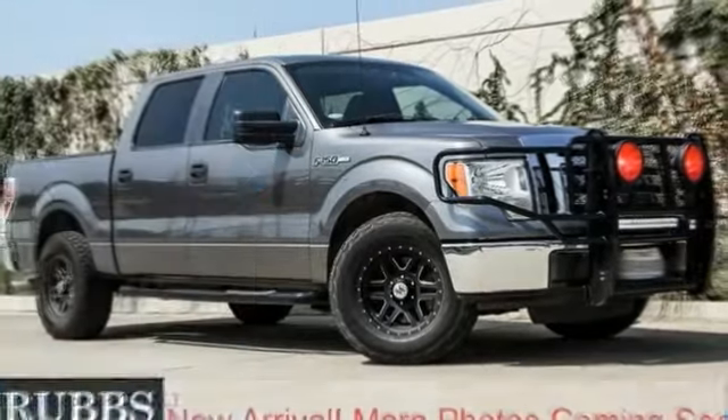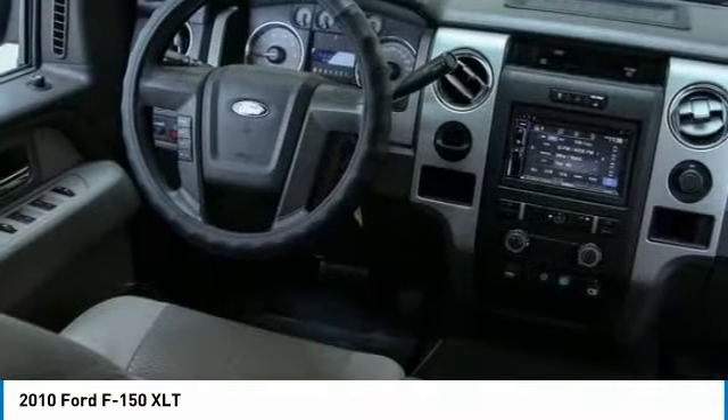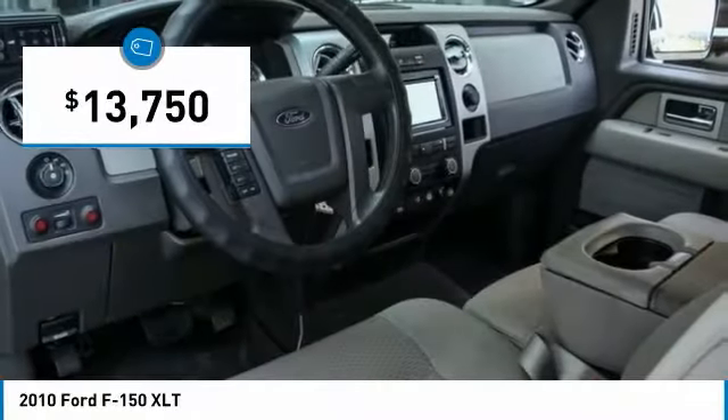We're going to love the 2010 F-150. A Ford F-150 knows how to handle any situation. It's built to follow orders, no whining, and is priced below $15,000.